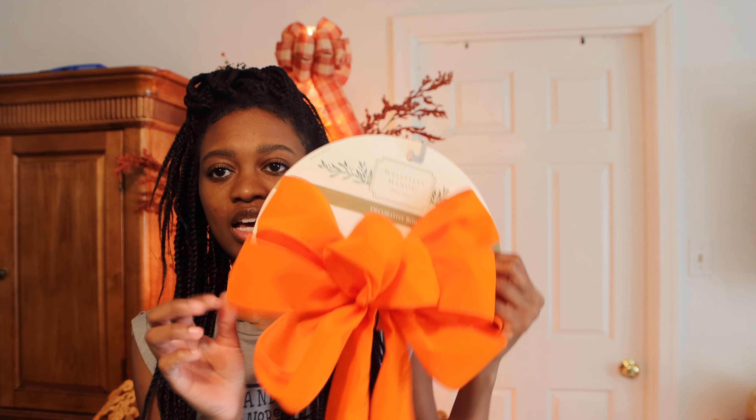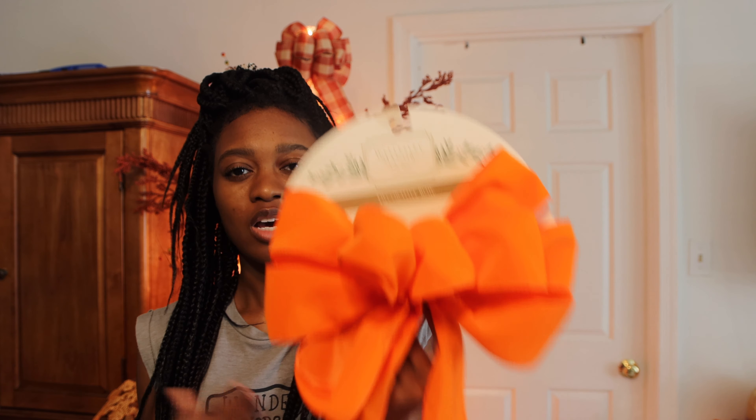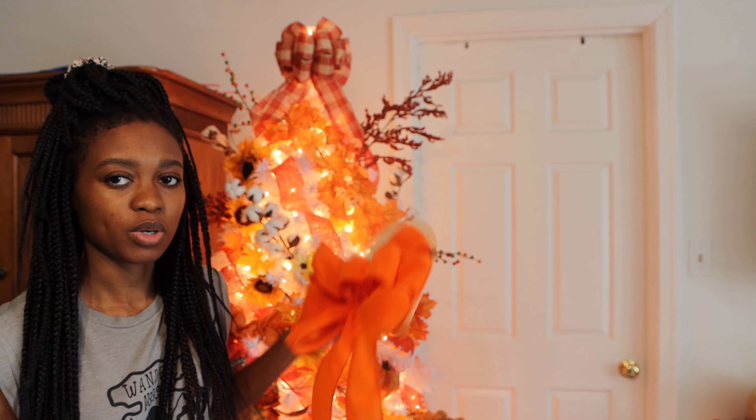I got this for one of my Halloween trees. I was gonna put it on my fall tree, but it's just way too bright. So I'm gonna save it for Halloween.